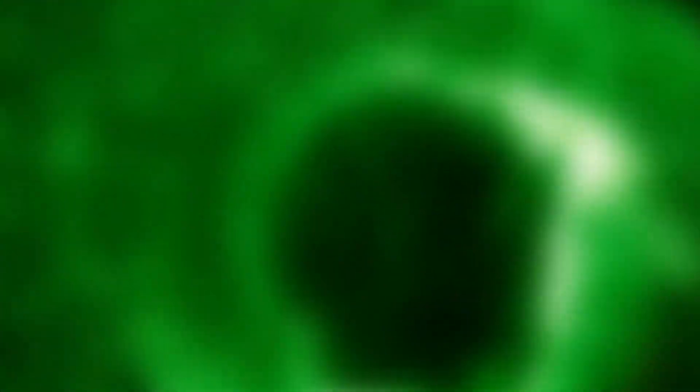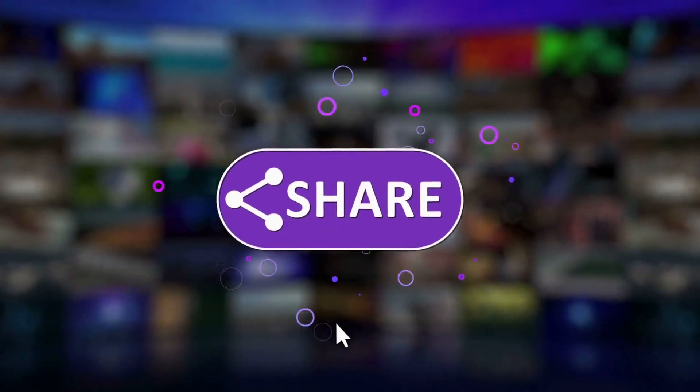Leave something interesting in the comments. Like, subscribe and dive into more scientific secrets with us.